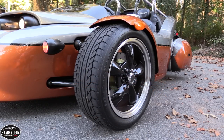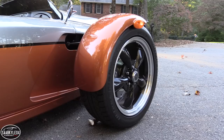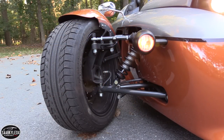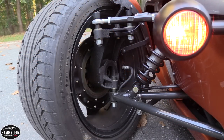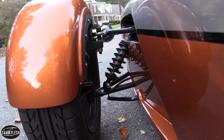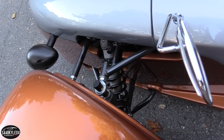The V13R features a fully adjustable coilover suspension with independent double wishbones in front and a custom designed swing arm out back. You pretty much feel everything in the road and it's nearly impossible to miss a pothole with a single wheel out back, but it's notably forgiving over rough surfaces, maintaining a sporty feel without being punishing.